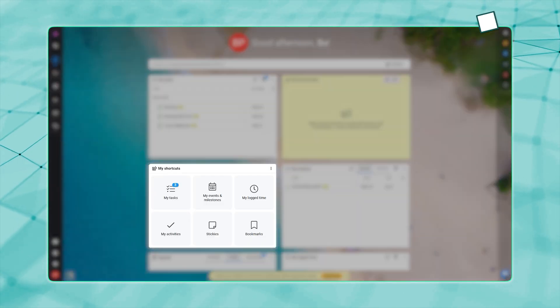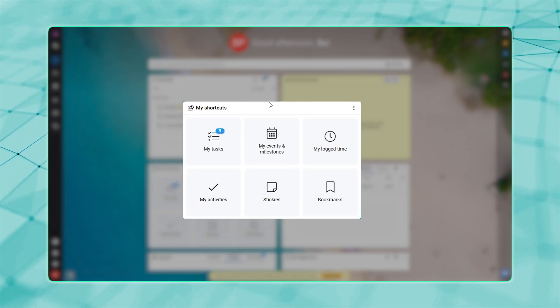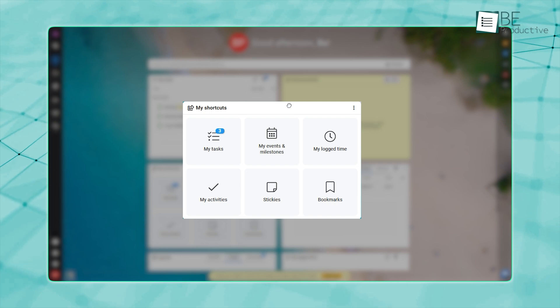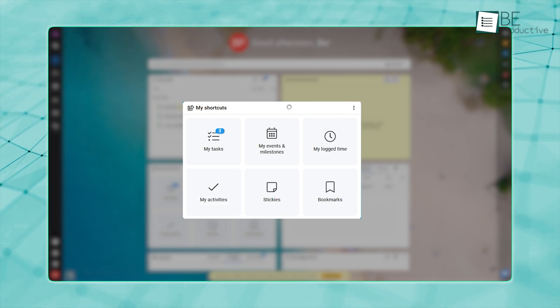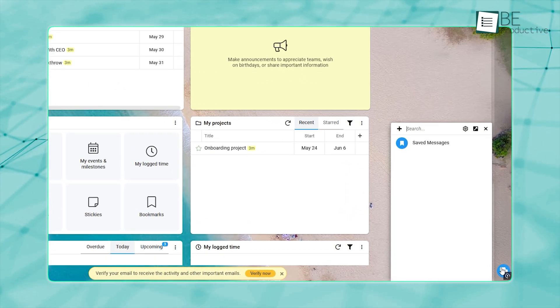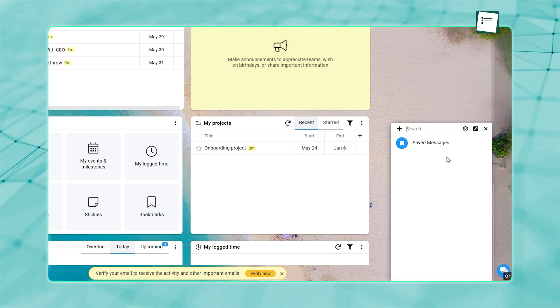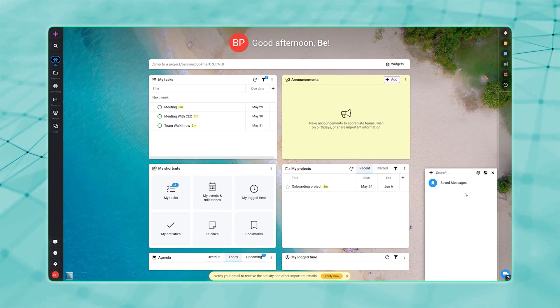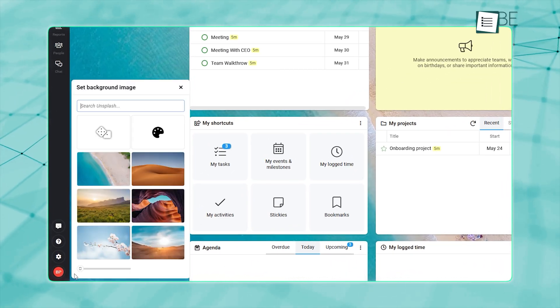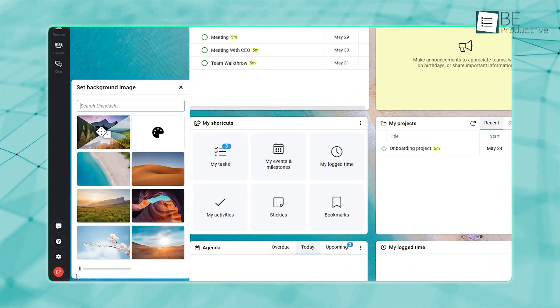We especially loved the My Shortcuts section, which instantly surfaces your assigned tasks, upcoming events, and recent activity without extra clicks. A quick messaging widget in the bottom right lets you ping teammates on the fly and adds a conversational layer right on the dashboard. For those who like a personal touch, setting a custom background image from the bottom left corner makes the workspace feel uniquely yours.